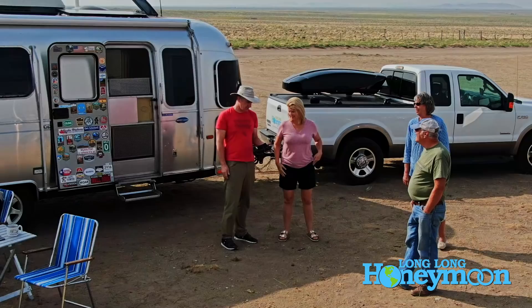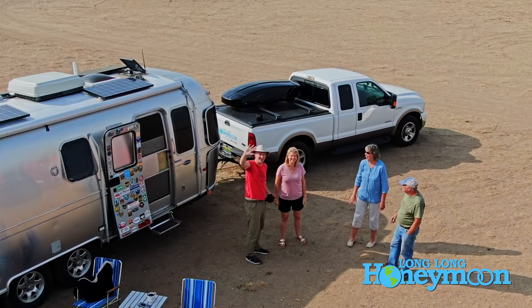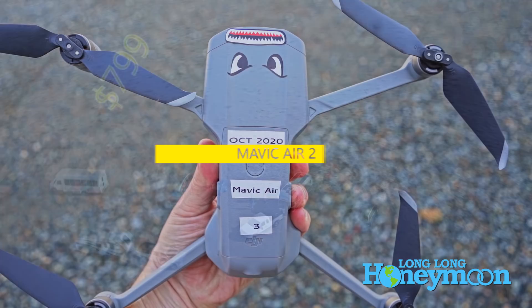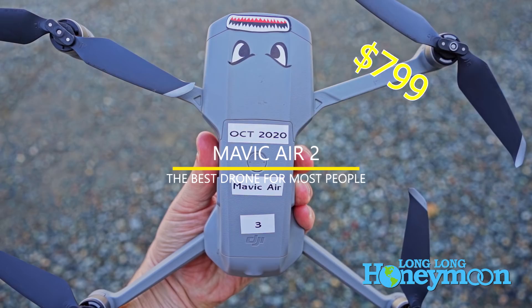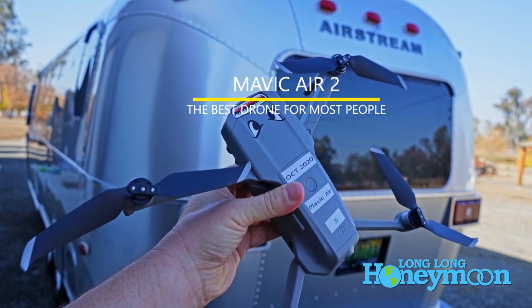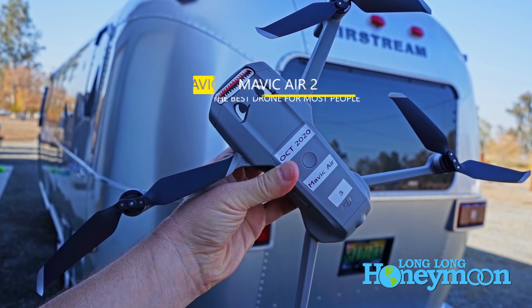I'm constantly asked what drone I recommend. I have a second YouTube channel called the Sean Michael Simulation where I occasionally talk about photography and drones. My current favorite is the DJI Mavic Air 2 — I think it's probably the best all-around drone for most people. If you want to spend a little less at the entry level, look at the Mavic Mini 2 or the original Mavic Mini, but the Mavic Air 2 is fantastic and pretty much all the drone anyone would ever need.